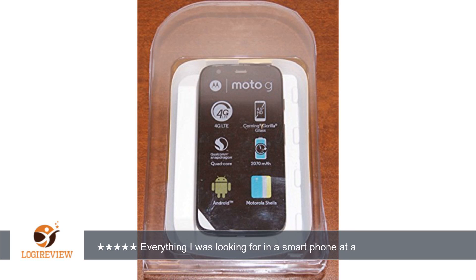Another advantage of buying an unlocked phone versus a phone direct from AT&T is that you don't get their unneeded and unwanted AT&T apps that can't be removed. This gives you more space on the phone for other things.